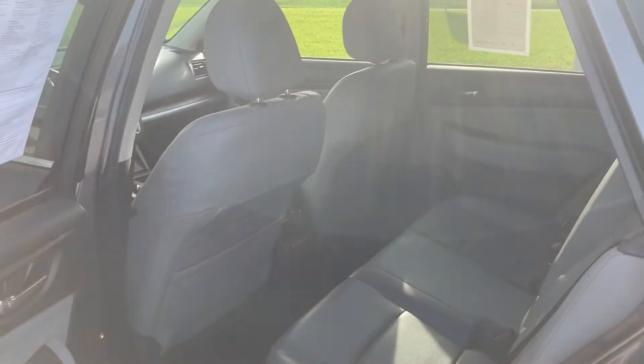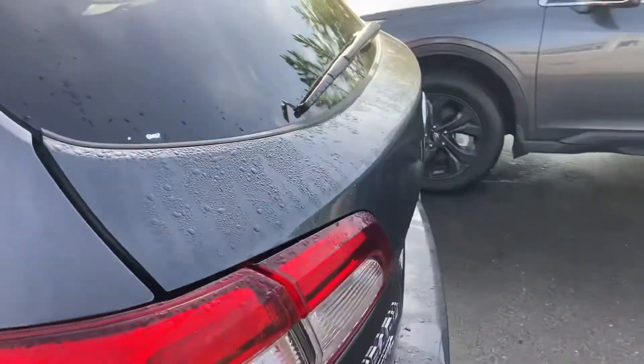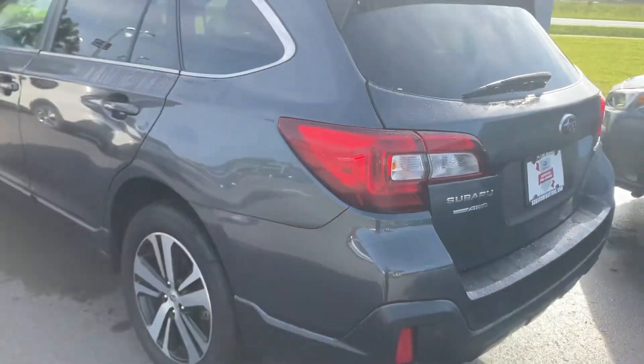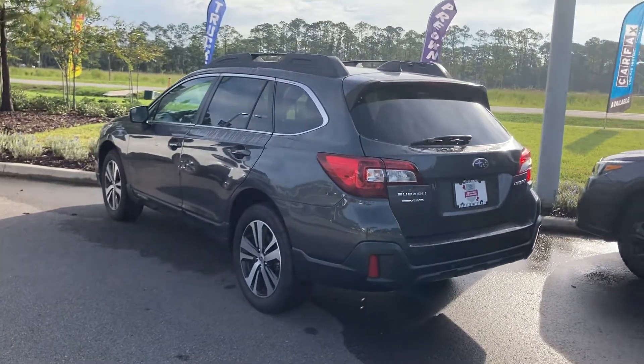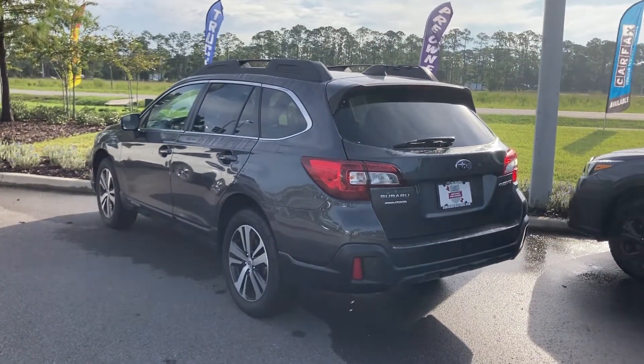Feel free to give me a call at 386-236-4010. I'd be happy to assist you. Or come on down and let's take a test drive in this beautiful car. Once again, my number is 386-236-4010.